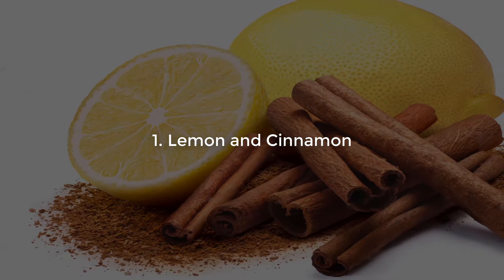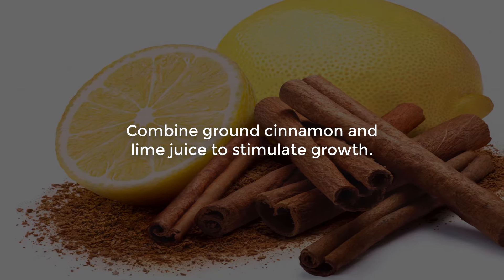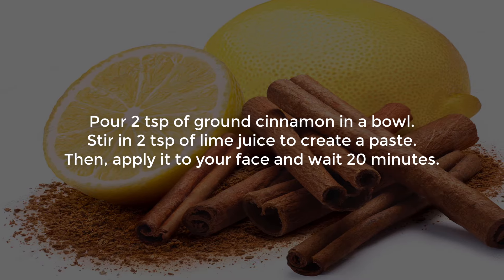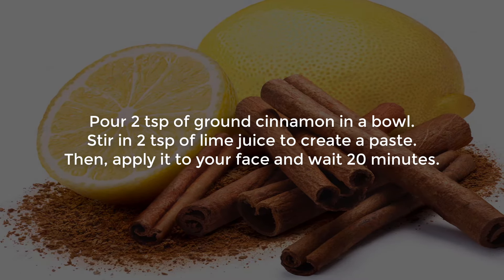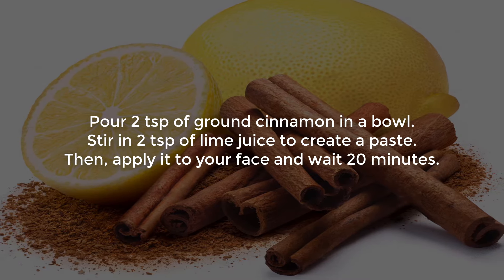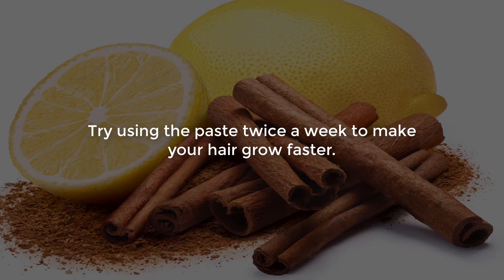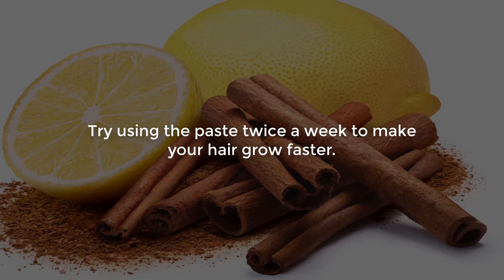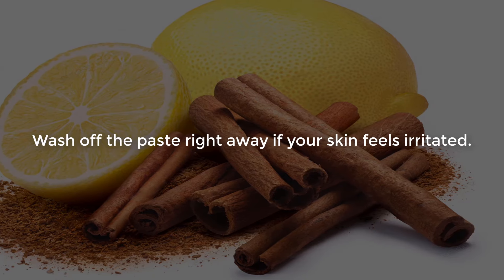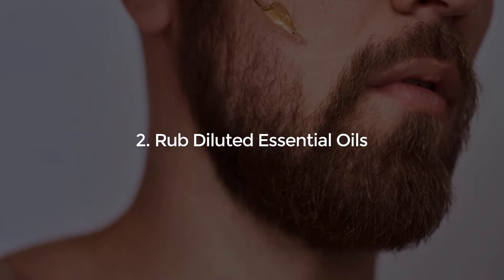Number 1: Lemon and Cinnamon. Combine ground cinnamon and lime juice to stimulate growth. Pour 2 tablespoons of ground cinnamon in a bowl, then stir in 2 tablespoons of lime juice to create a paste. Apply it to your face and wait 20 minutes. Try using the paste twice a week to make your hair grow faster. Wash off the paste right away if your skin feels irritated.